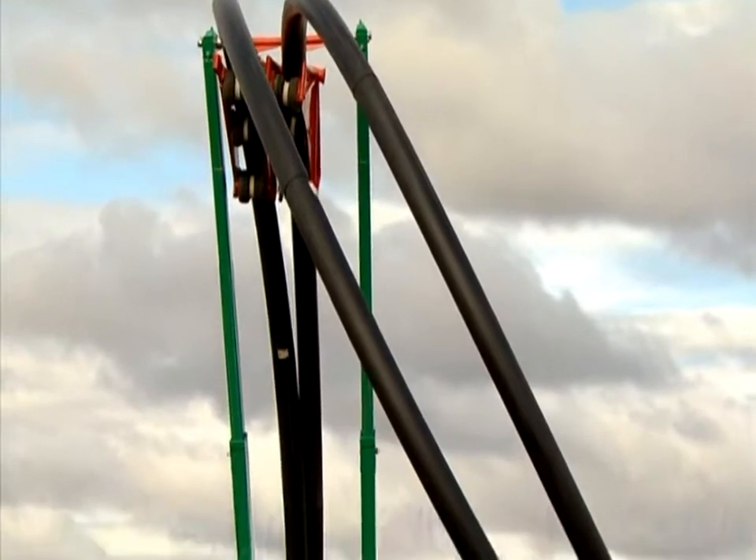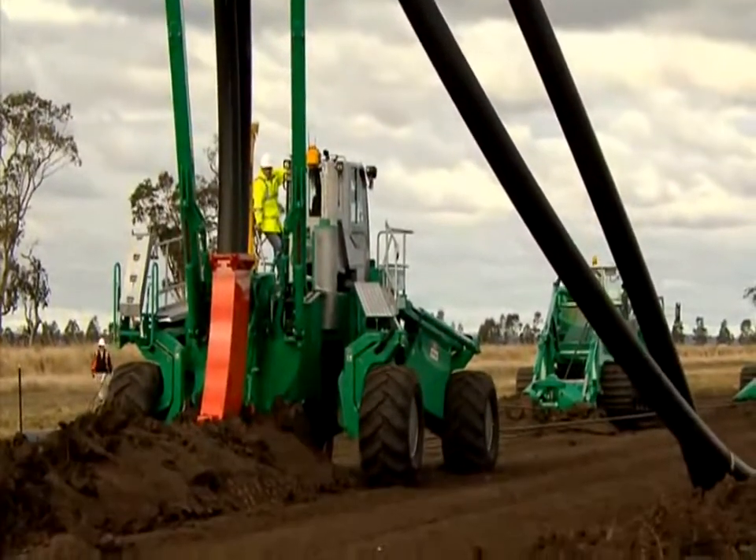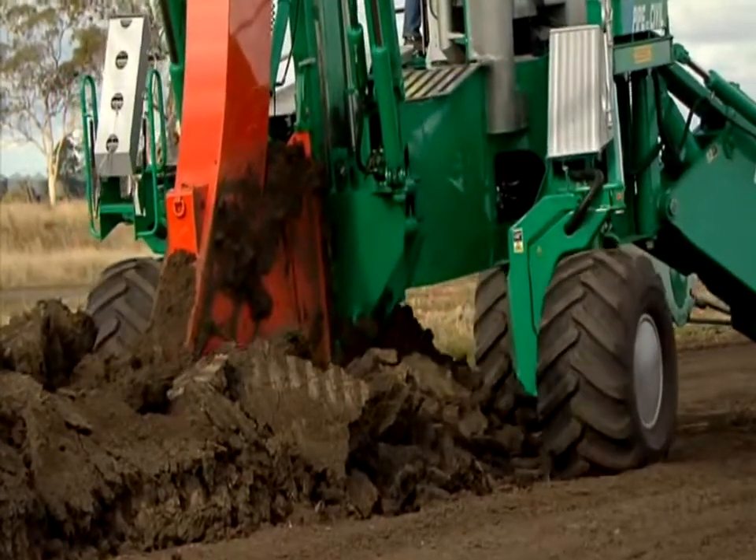It's capable of doing twin side-by-side 315 HDPE in all pressure classes, and it's capable of going to depths up to 2.8 metres deep pipe in a single pass.